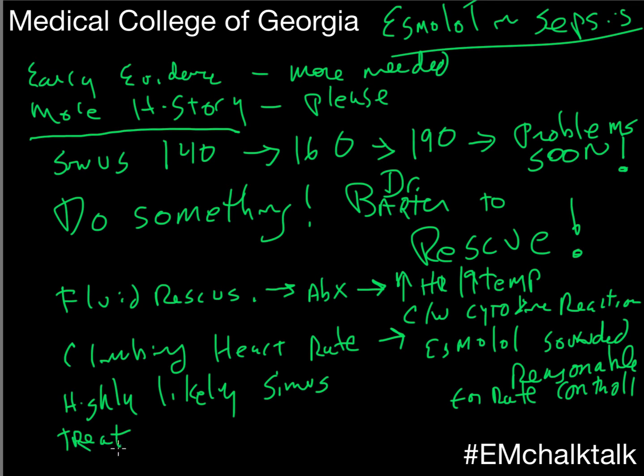In this case, we've got to treat the sepsis. Treat the fever. Make sure they're not anemic. Fluid boluses are fine. Check their electrolytes and make sure those are okay.